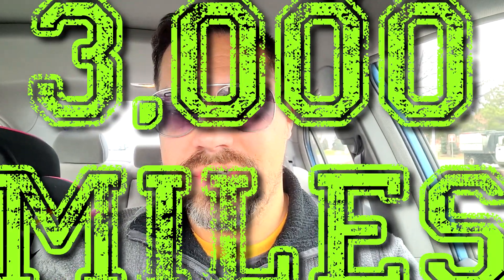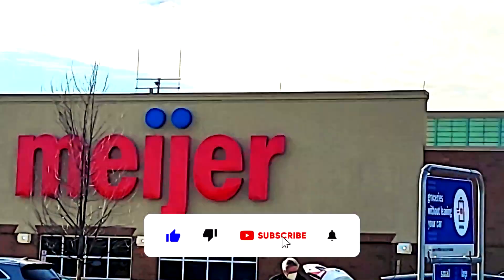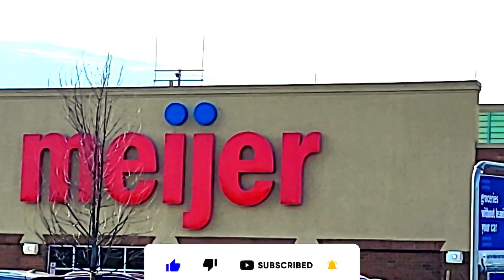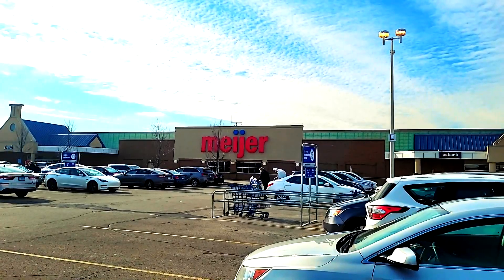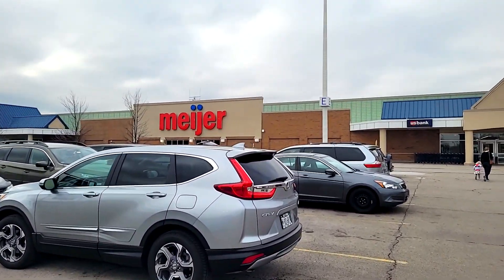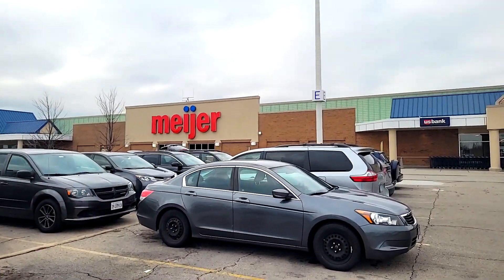I traveled 3,000 miles just for this. All this way for a Meijer. Let's see if they've got anything in store — literally, in the store. 3,000 miles to get myself to Meijer. Left Arizona where it's warm to go to Chicago where it's cold. Brilliant.